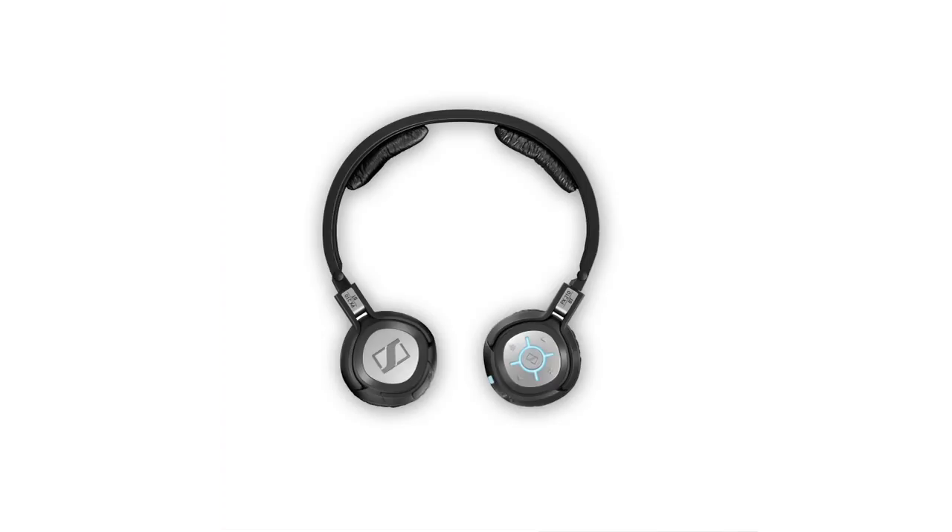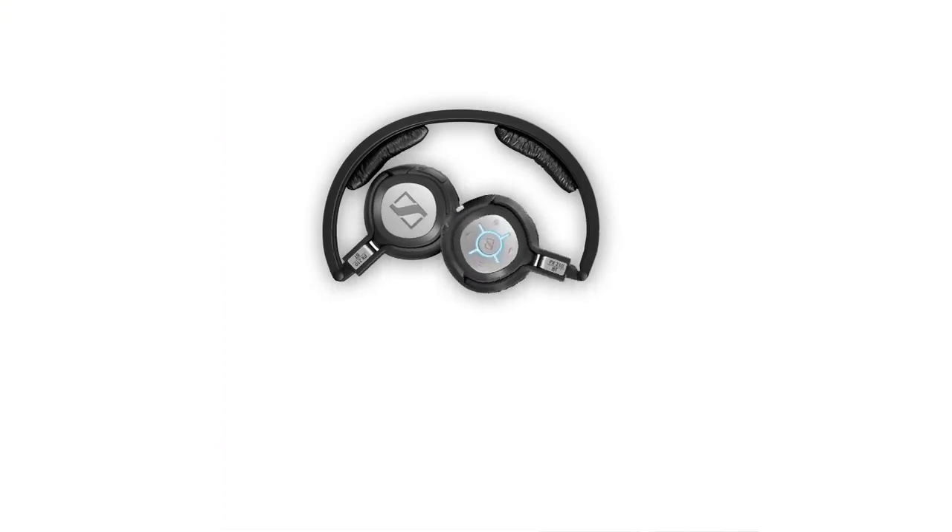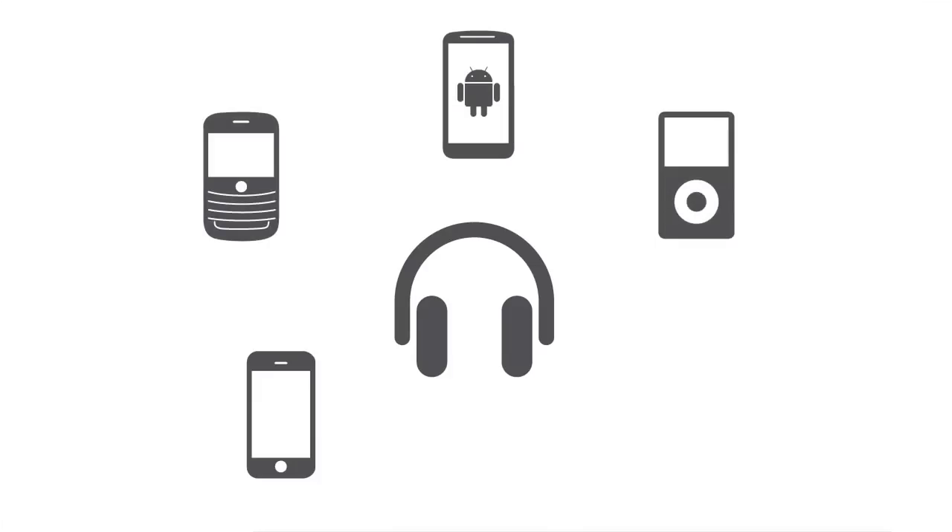All of these headphones and headsets have been designed to be portable. They are foldable and robust. So there really should be something for everyone, especially because all models work perfectly with different Bluetooth audio sources like iPhones, Blackberries, smartphones, MP3 players, and laptops.